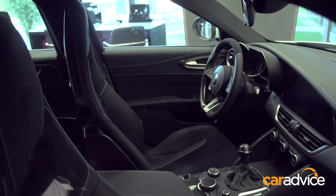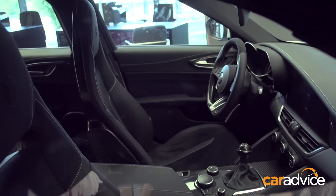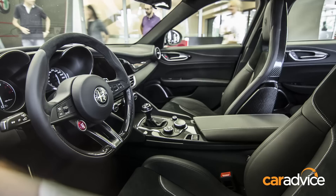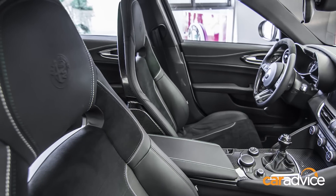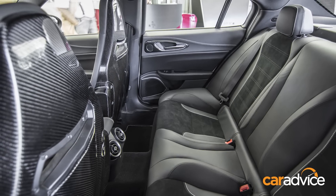Inside, the Giulia is quite the departure from the fussy dashboards of Alfa's recent past. A clean layout with lashings of carbon fibre, metallic accents and blends of leather and alcantara look decidedly premium. It's spacious too, thanks to having a longer wheelbase than the competition.